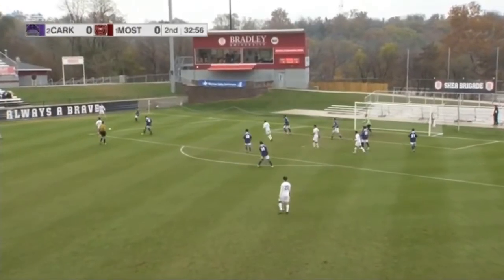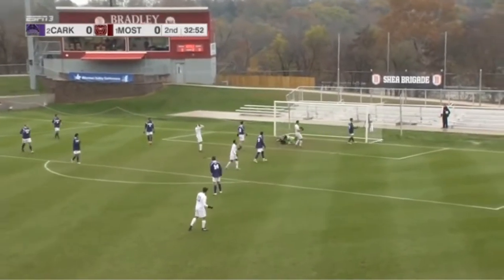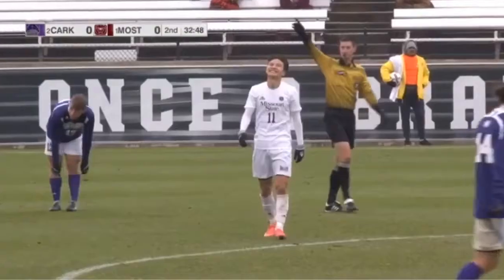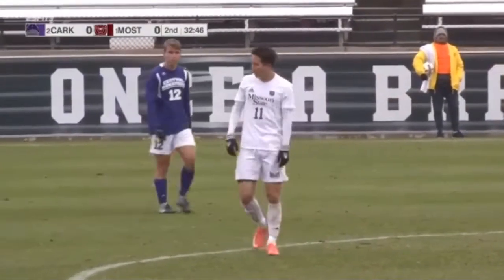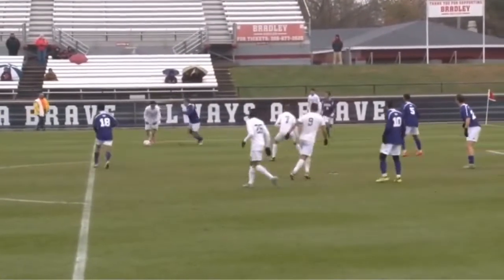Lewis swings it out to DeJong. DeJong finds Wilkin. Wilkin — a space shot. Oh, that one just missed as it went off the fingertips of Olsen. We'll get a Missouri State corner as Wilkin is dangerous here. Well, this is a quality shot — tremendous placement on it. But look at the goalkeeping.